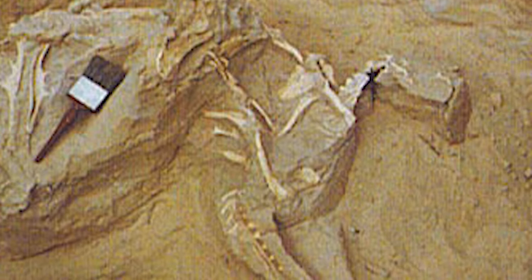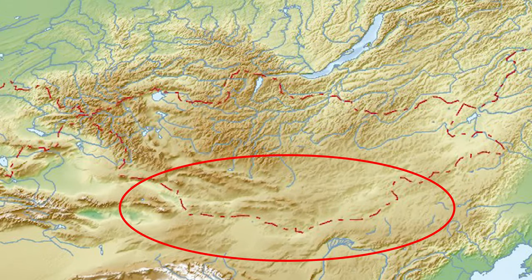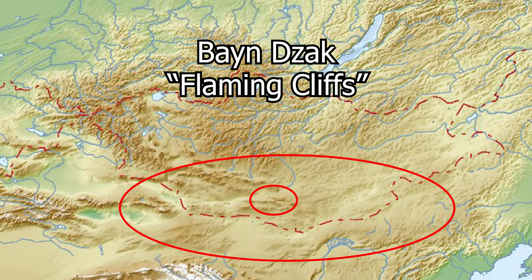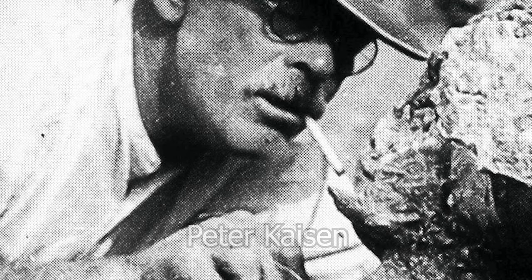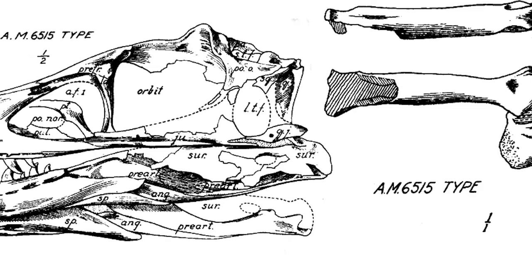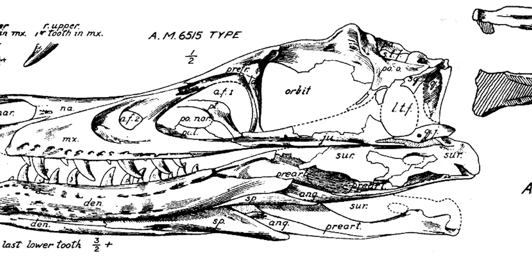The earliest remains of Velociraptor date back to 1923, in the Asian Gobi Desert, specifically an area referred to as the Bayan Zak by locals, or Flaming Cliffs for Westerners, in the modern country of Mongolia. This original fossil was discovered by American paleontologist Peter Kaizen, and consisted of a nearly complete skull and a variety of other small bones, including a second toe claw.